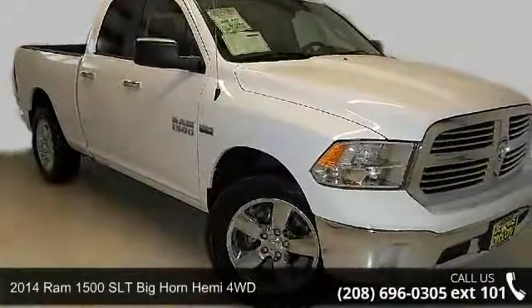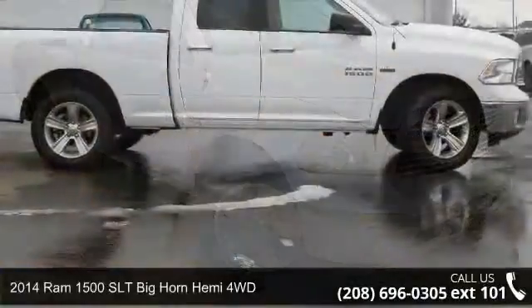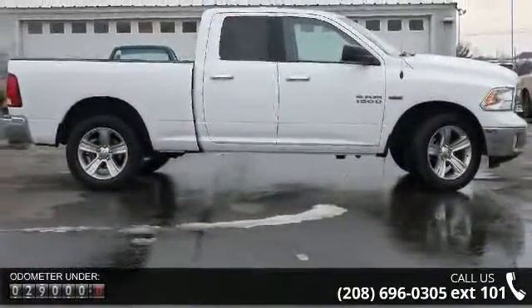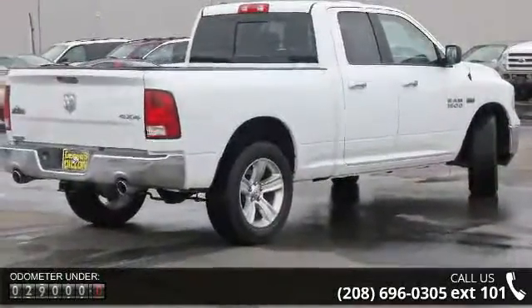Arrive in style with this 2014 Ram 1500. If you are looking for an automobile with great features, look no further. Some of the top features included with this vehicle are wheel width 7, ABS and driveline traction control.